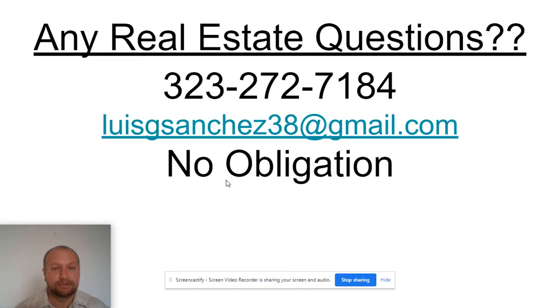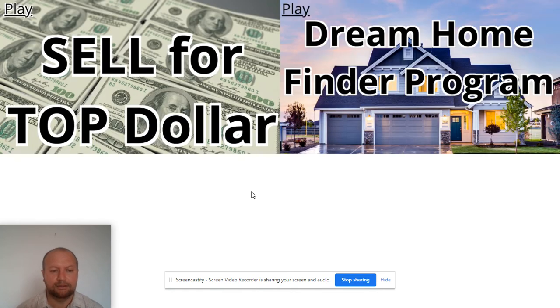If you'd like that service, feel free to contact me — no obligation. There's my phone number and email. If you're considering buying or selling a property, check out my video 'Sell for Top Dollar' — that strategy is getting really good results. And if you're interested in avoiding buyer competition, take a look at my video on the Dream Home Binder program, a service to find off-market opportunities.